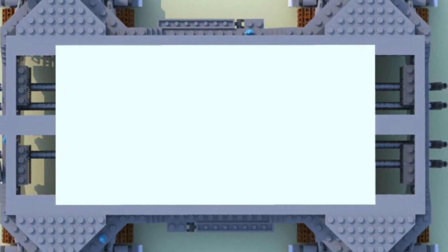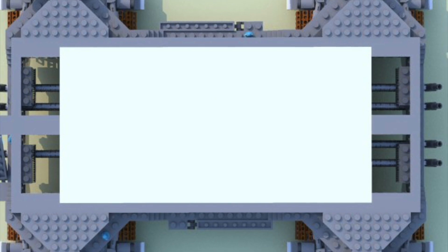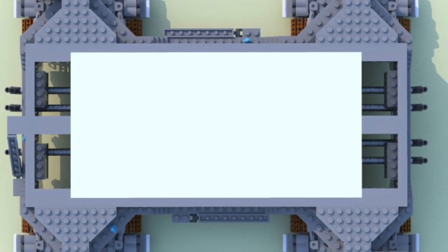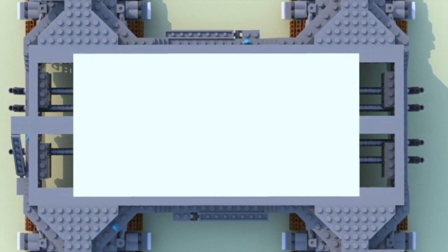The model of the NASA Crawler Transporter has been built to a scale of 1 to 110, which is the same scale as the Apollo Saturn V set. I think it is nice to be able to collect and compare models of the same scale, and with the launch of the new set, Lego has given us a scale to aim for with the large space projects.